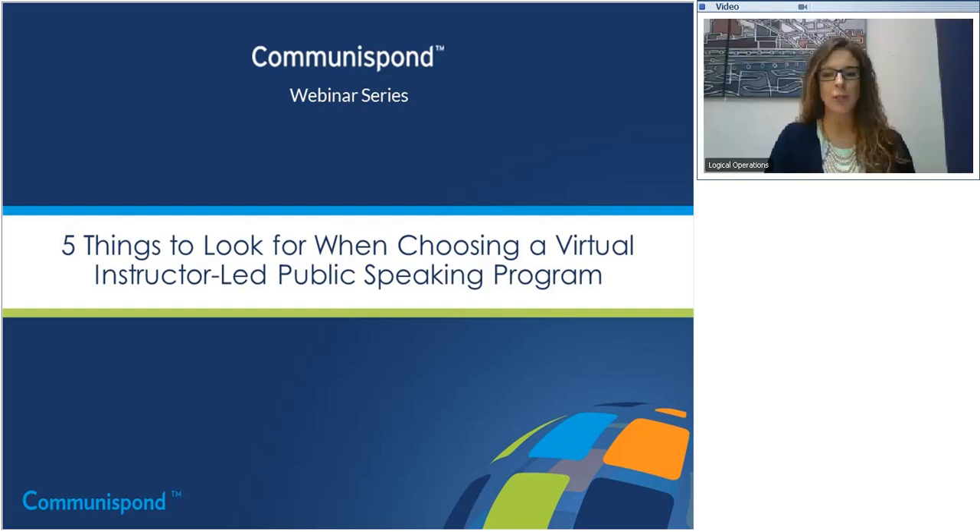Hi, everyone. Welcome to Communispond's webinar, Five Things to Look For When Choosing a Virtual Instructor-Led Public Speaking Program. It can be very overwhelming when analyzing virtual instructor-led public speaking programs, so we've compiled a list of the top five things to look for when choosing the best virtual instructor-led public speaking program.